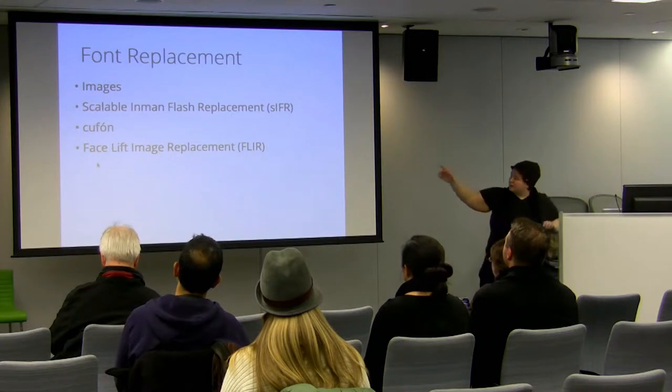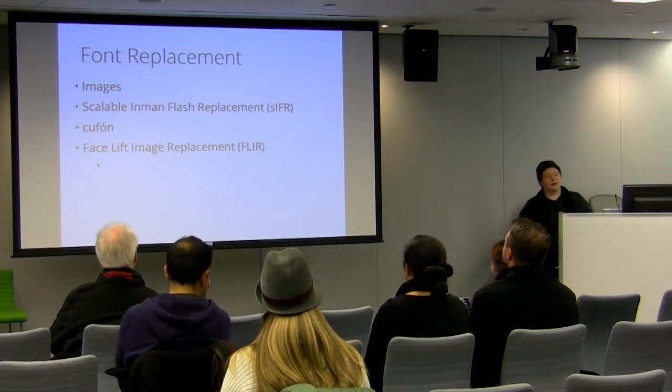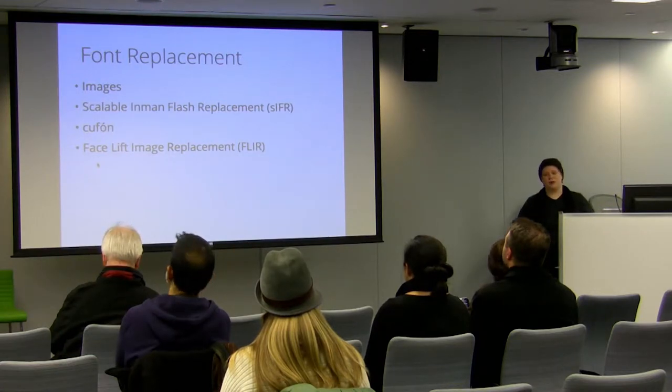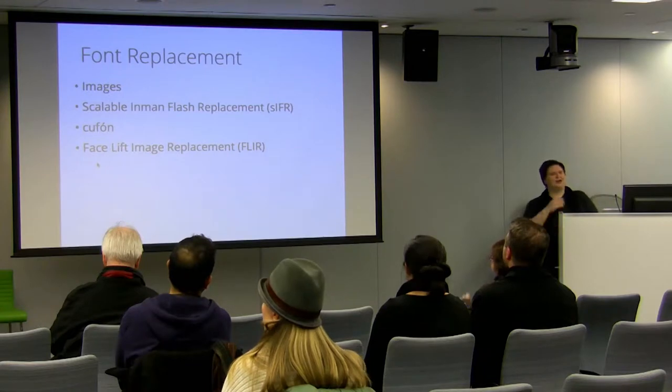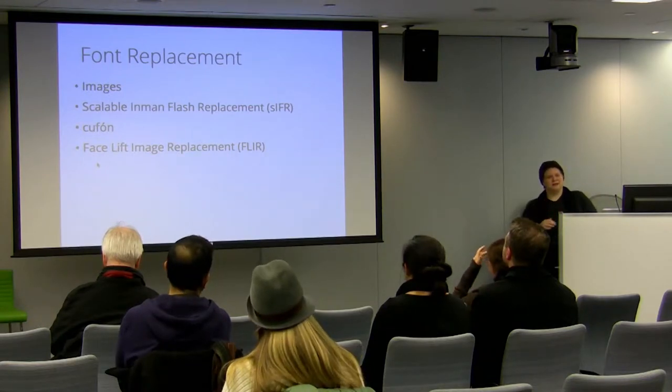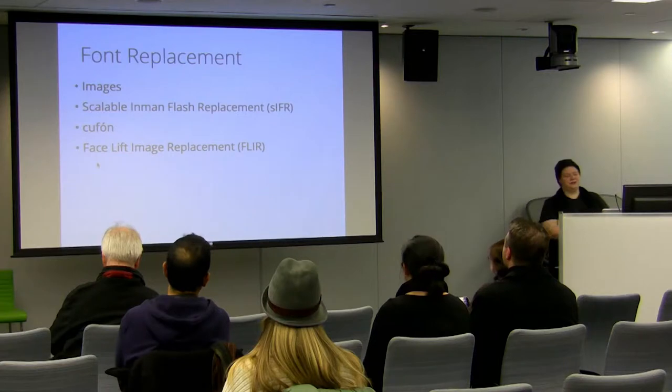After images came a few different techniques: Sifr, Cufon, Flir — all different methods for replacing type. They relied on things like Flash and JavaScript, so you still had to load in extra stuff just to have your fonts. And they weren't really good techniques — especially with Flir, you couldn't copy and paste any text because it was Flash, not actual written text. So you still had accessibility issues.